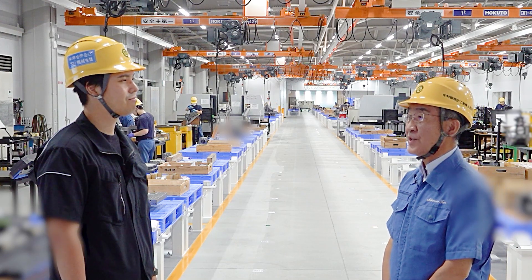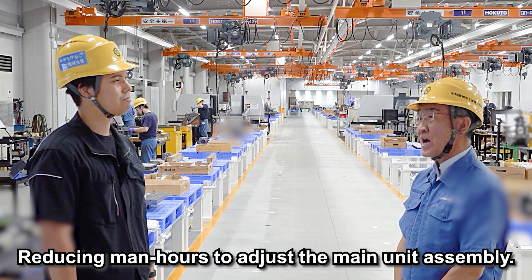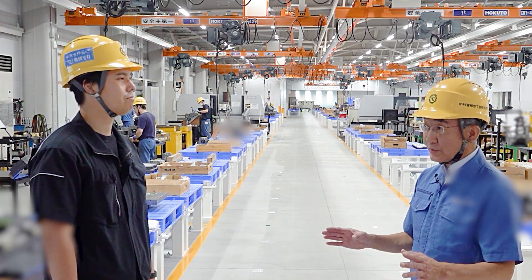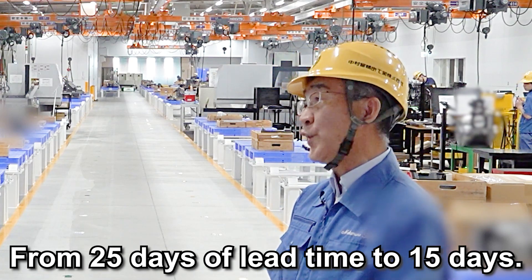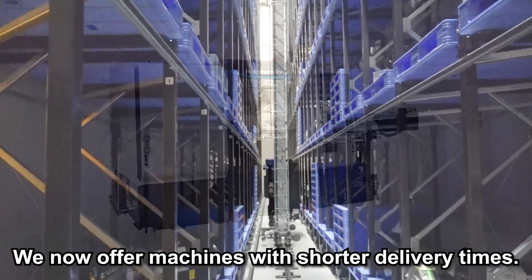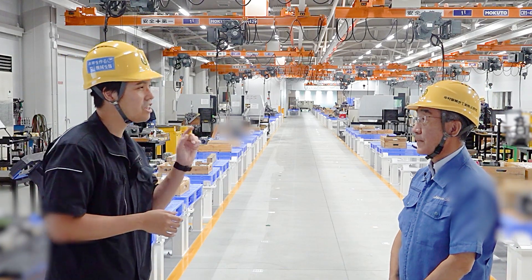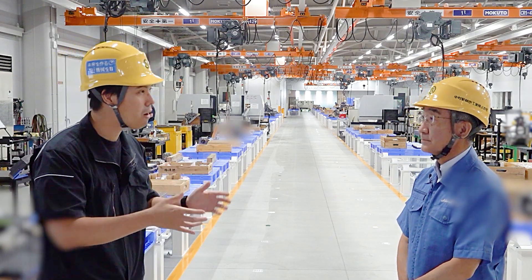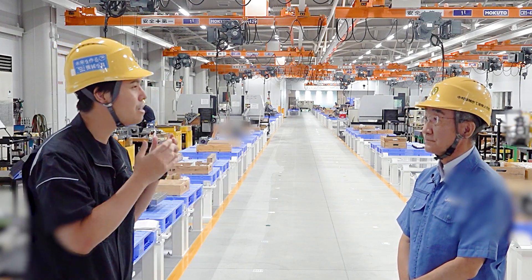We have expanded the range of unit types from single slide to index unit and slide unit, reducing the number of man-hours required to adjust the main unit assembly. As a result, one model has had its lead time reduced from 25 days to 15 days. Also, by storing units in the stacker, we are now able to deliver machines to our customers with short delivery times. I think this is exactly the concept of new factory MAGI — combine the processes, combine the units, and it makes for short lead time and short delivery time.